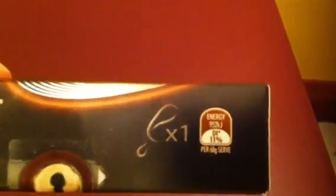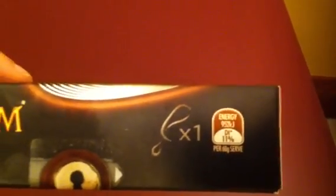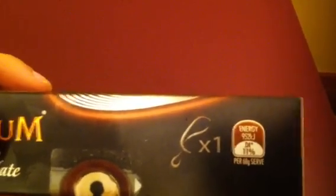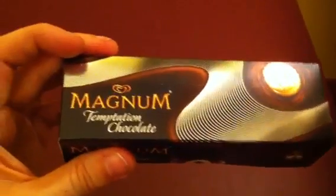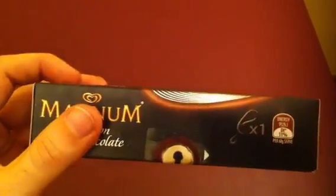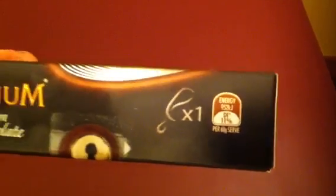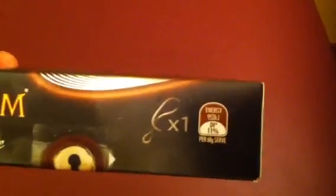There's also emulsifier 407 and stabilizers 410. It's 952 kilojoules, which is 11% of your daily energy intake — which I'm assuming means that 10 of these spaced out over the course of a day would satisfy your calorie needs, plus a little bit extra.